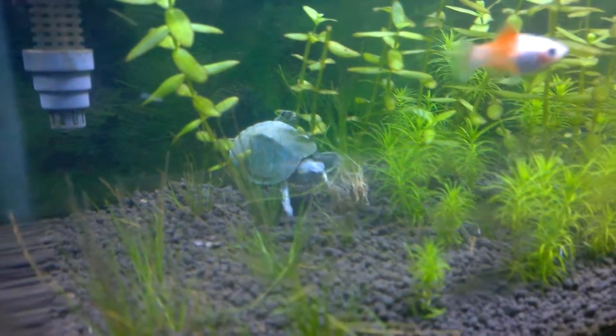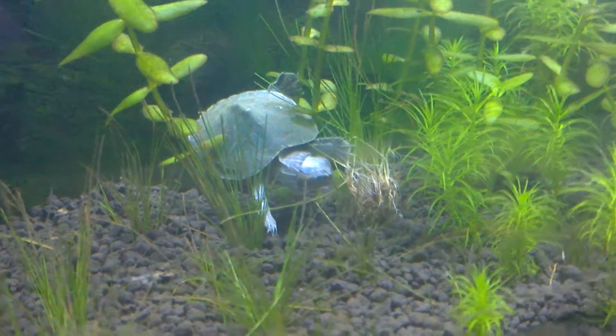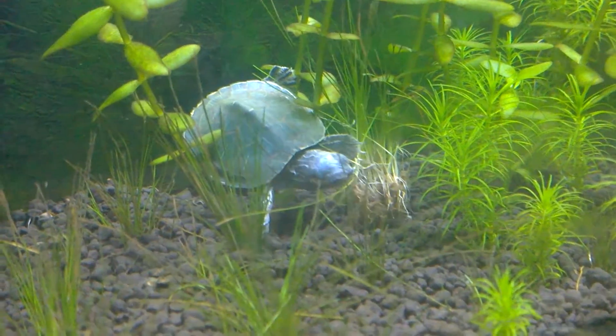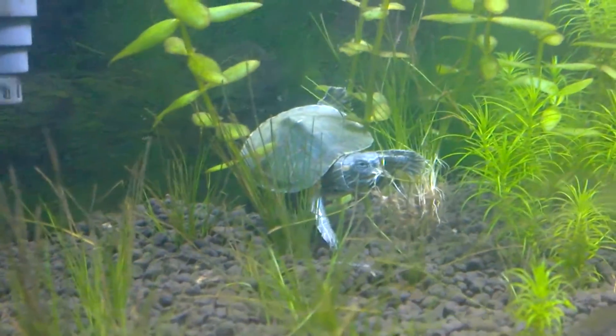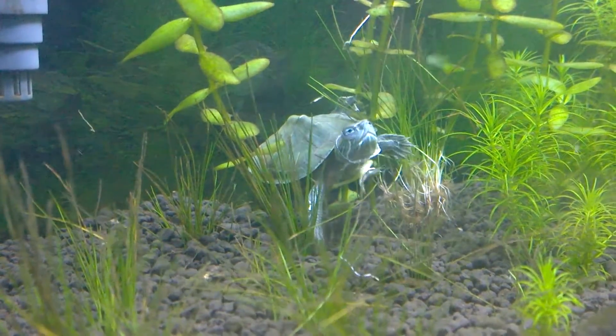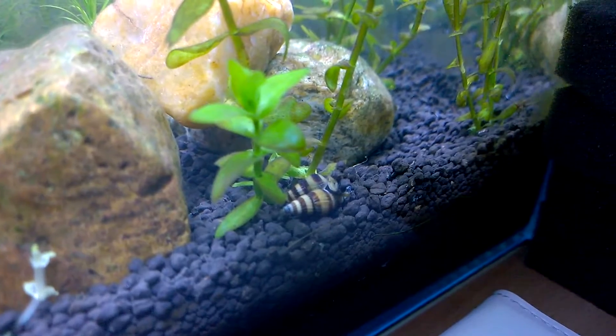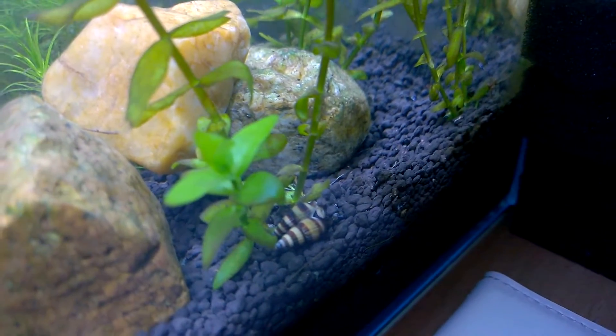It is this turtle — look at it. It is eating the plants I kept in the aquarium and it doesn't even care how much I spent on it. Though it has the look of innocence, it has no value for the setup I made. So it is evident that turtles are not good for planted aquariums and they certainly need an aquarium of their own kind.